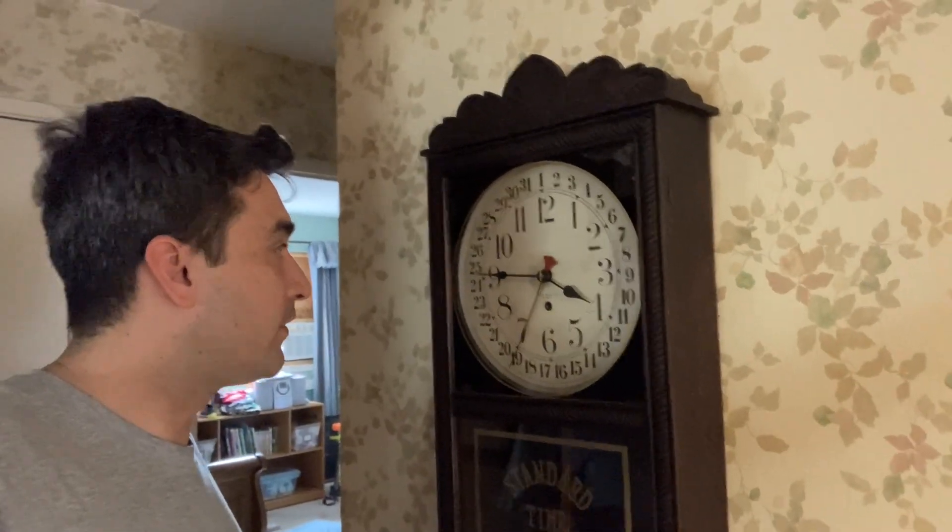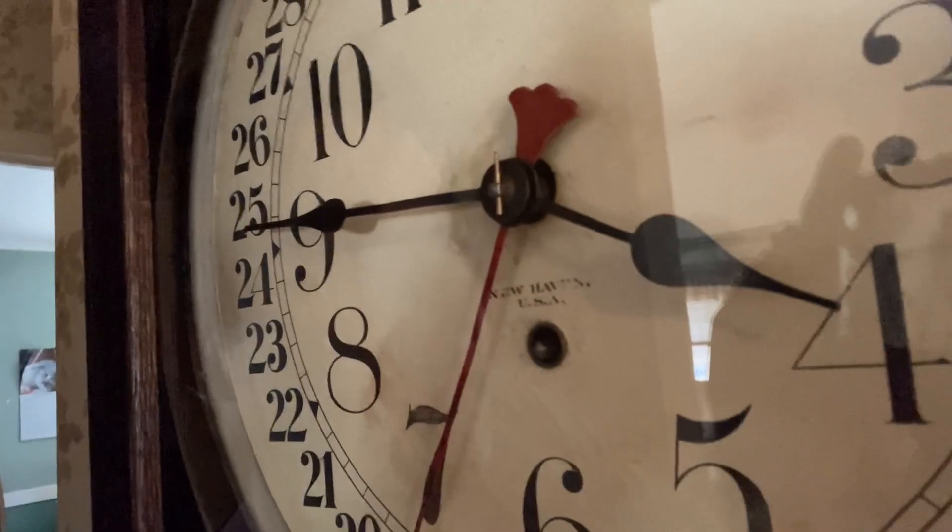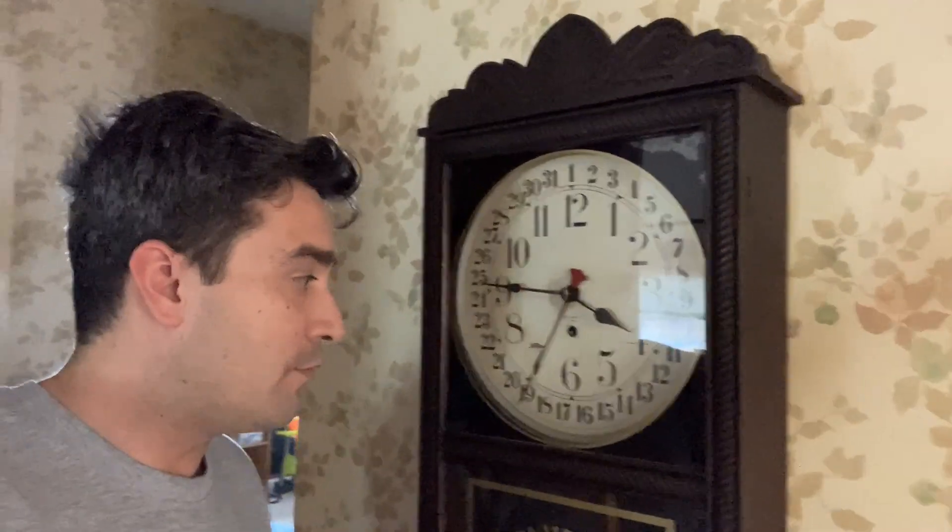I mostly wanted a vintage timepiece. You can tell it has the original peg to hold the hands in place, and it's marked New Haven, Connecticut, USA on the inside of the dial. Old clocks are usually marked on the dial. I found out the hard way today at the thrift shop that there are certain clocks that are complete junk and not worth fixing.